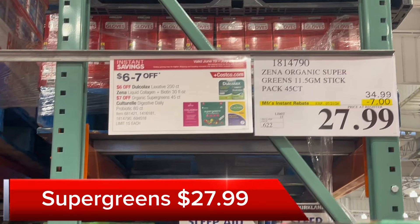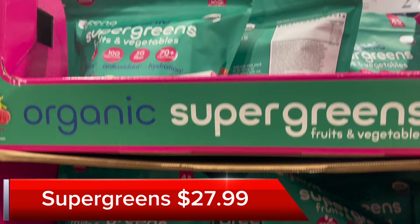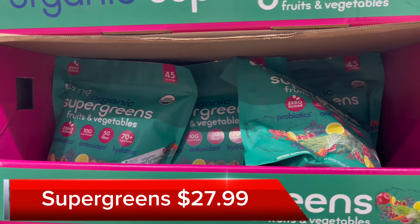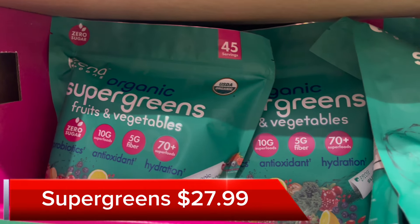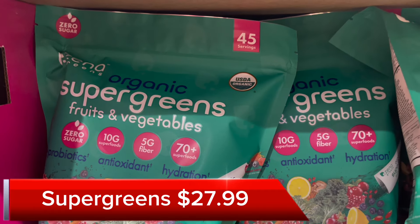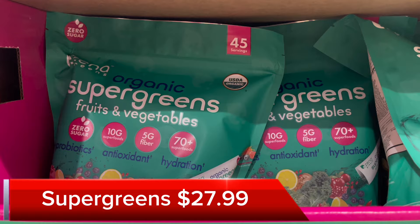Costco also has this 45-count Super Greens for $27.99 — you save $7 instantly. When I looked on the Walmart website, this goes for $49, so this looks like an excellent deal compared to regular retail stores. If this is something you use, you should go to Costco for it.